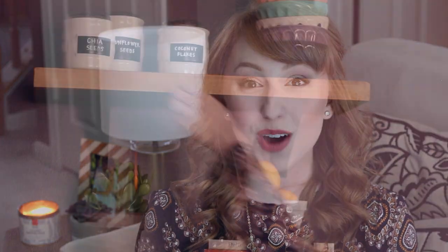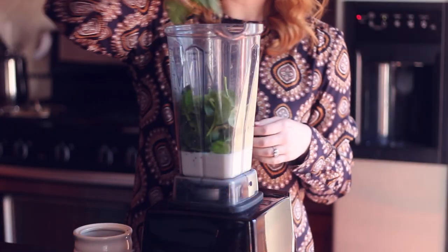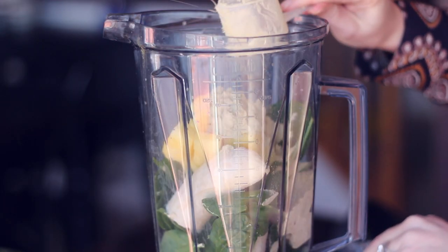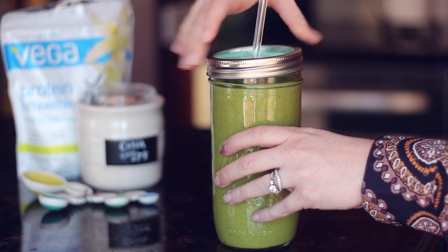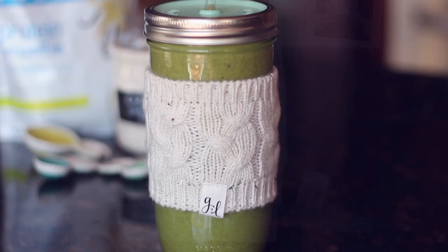Over the holidays I definitely indulge in heavier foods, so I've wanted a lighter breakfast that gives me a lot of energy through the morning. I've gone back to having my smoothies — my favorite being the Joyous Health detox smoothie. Whenever I have them I drink them out of these Mason Bar Company tumblers. The other week I dropped and shattered one, and when I went onto their website to order a new one I saw something — they started selling these cabled cup cozies. It's like a sweater for your mason jar. I ordered both the gray one and the cream one — definitely a non-essential, but a favorite nonetheless.